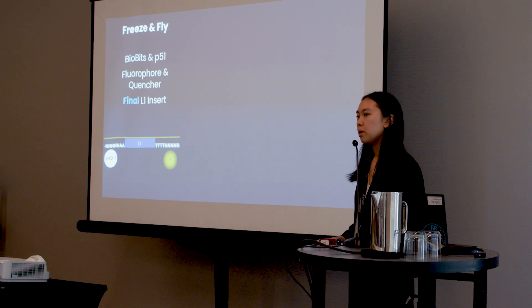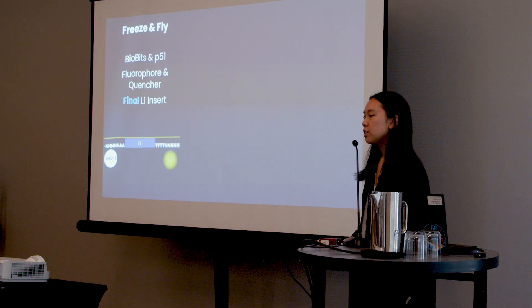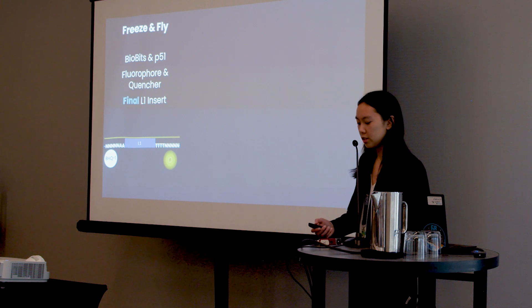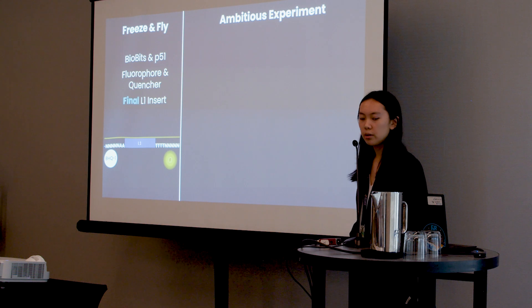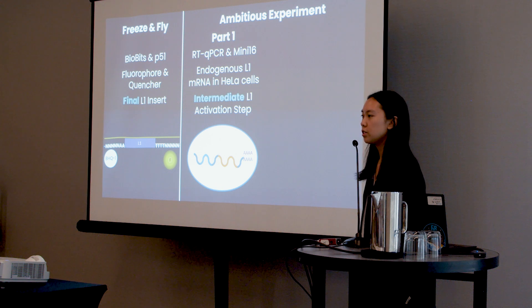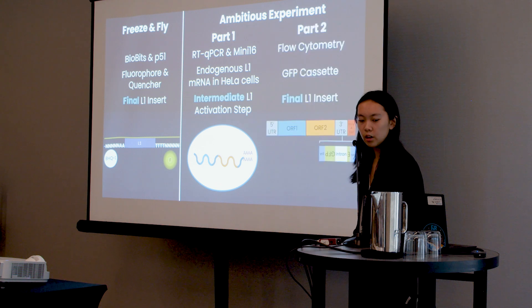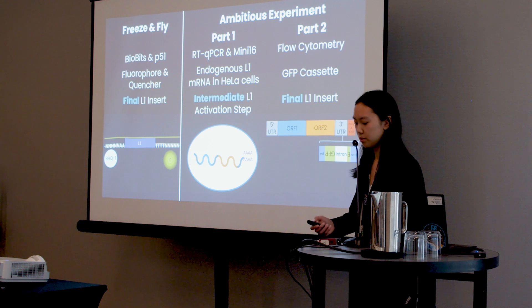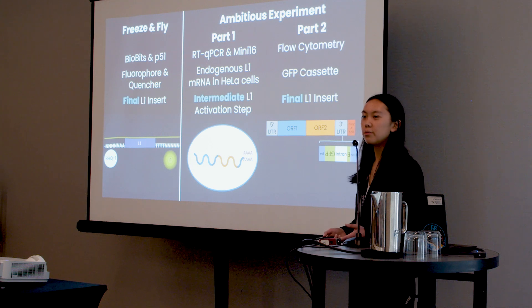In summary, I have designed three experiments to model LINE-1 activation in space. For my freeze-and-fly experiment, I will use biobits to express LINE-1 onto reporter DNA tagged with a quencher and a fluorophore, visualized with the P51 viewer. For the first part of my ambitious experiment, I will use RT-qPCR and the Mini16 thermocycler to quantify endogenous LINE-1 mRNA intermediate in HeLa cells. For the second part, I will use flow cytometry and the GFP reporter cassette assay to quantify final LINE-1 insertions and integrations.